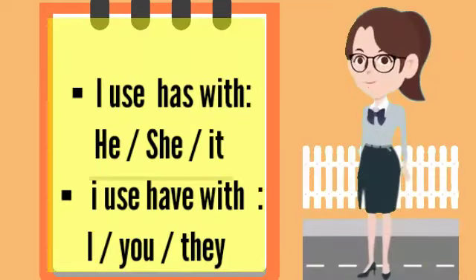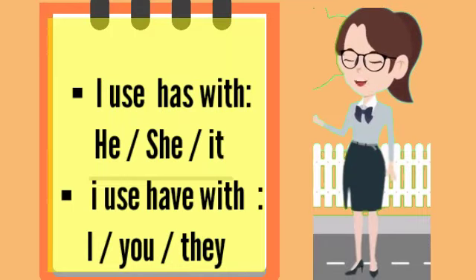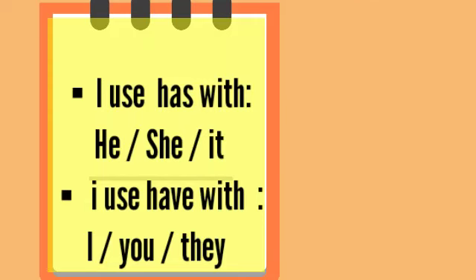I use has with he, she, it. I use have with I, you, they.